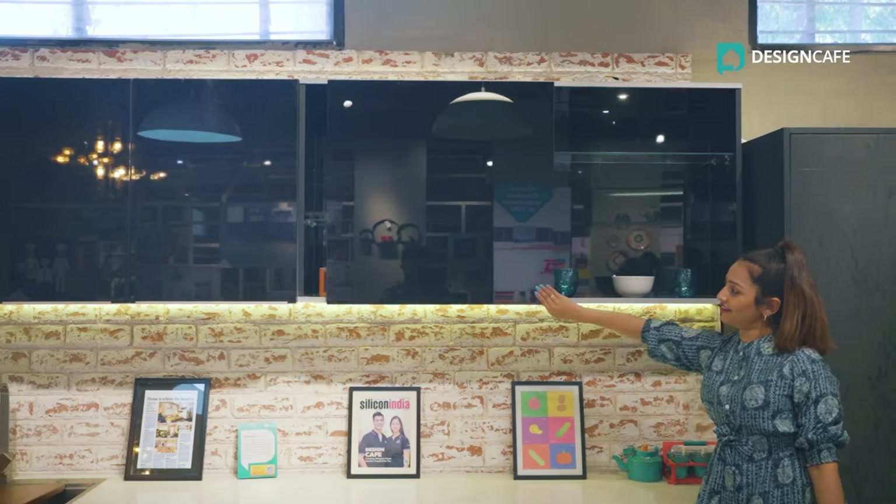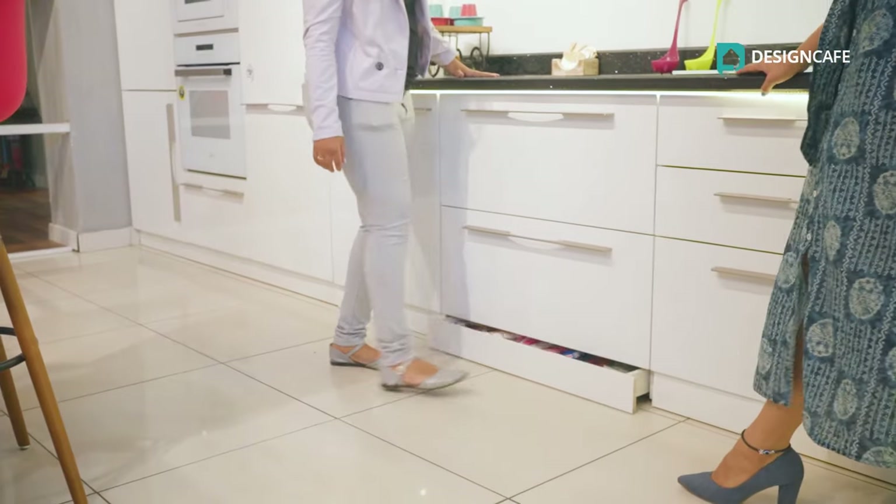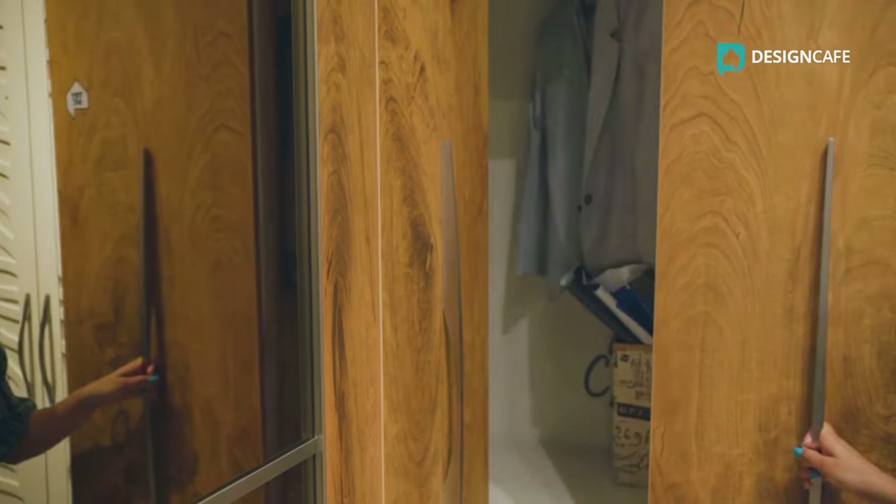Be it your kitchen, be it your wardrobe, be it your living room or the bar counter — every space is equally important. And how we can plan it well with the right set of interiors for that extra 20% space. Come, let's meet the expert designer.